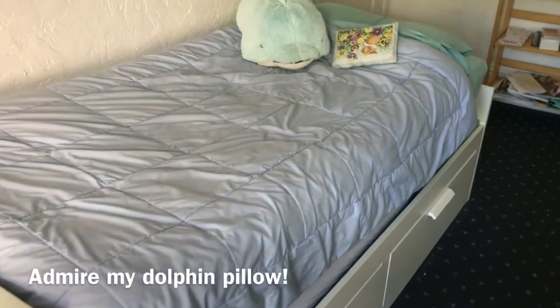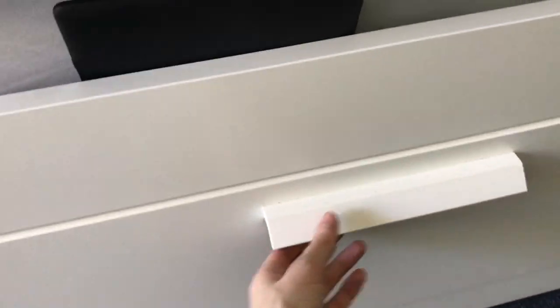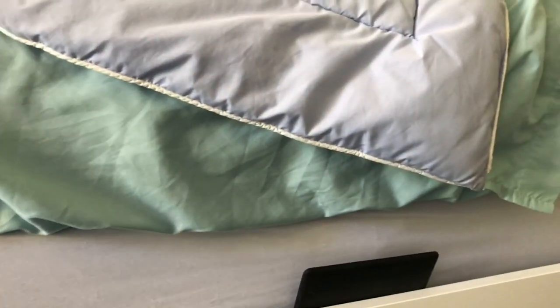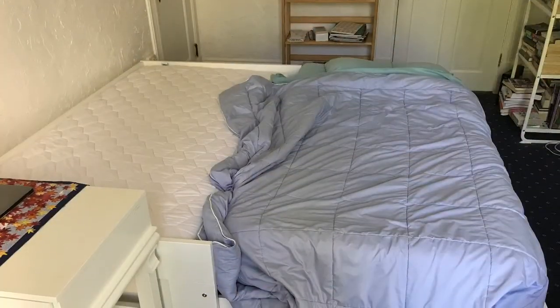My bed is kind of interesting because right now it's just a twin bed, and that's why I can fit it in this room. It's got some storage underneath — on this side there's an extra pillow and some letter stuff, and some blankets and extra sheets on this side. But it actually expands into a queen size bed because I've got two mattresses. You pull this drawer out, move one of the mattresses over, and then they're at the same level — so you've got a queen bed. I have to move my couch over when I expand it because the room is tiny.